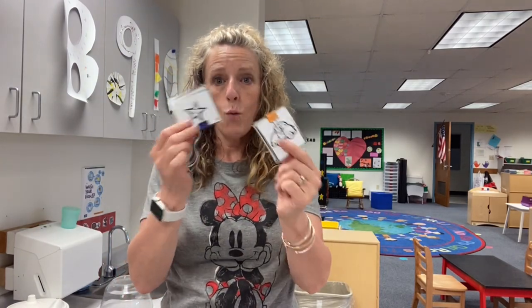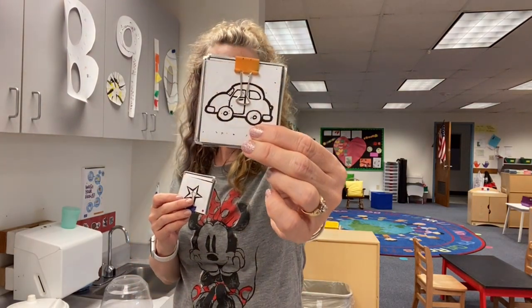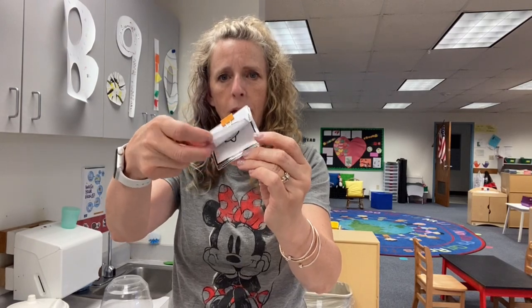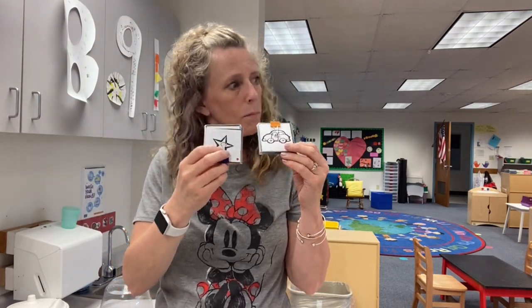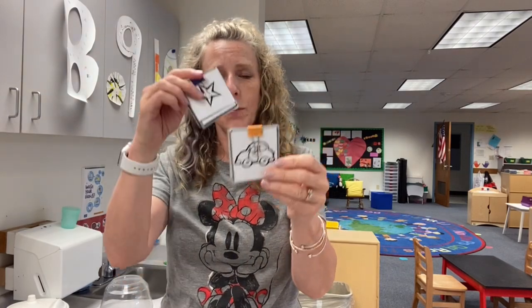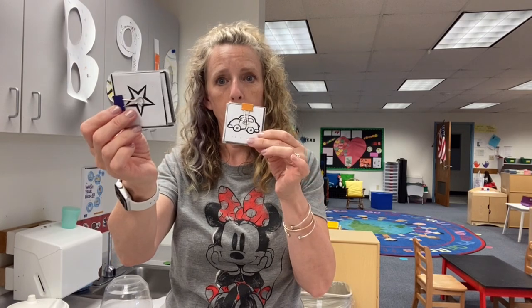Right now we're doing rhyming ones. These are on the table — one for every spot. After they wash their hands, they're given another one, and they have to go to each place and check if it rhymes. Like, tree and star — does it rhyme? No. Chair and star? No. Car and star? Yes. That's where they sit once they find their rhyming match.